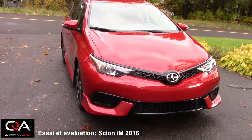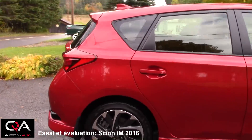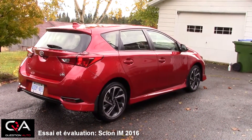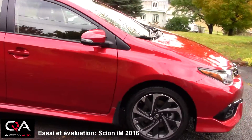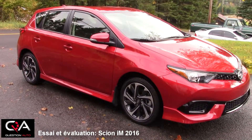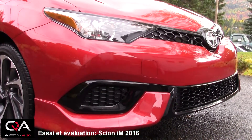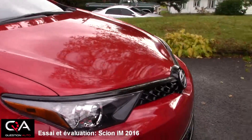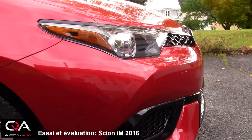La Sion iM est littéralement basée sur la Corolla. Il faut dire que le design de la voiture est quand même très beau. C'est une hatchback, et on le sait, du côté du Québec et du Canada, on aime bien ces voitures utiles. Vous vous rappelez, une des grandes pertes de la gamme Toyota c'est sans doute la Matrix. Si vous cherchez une alternative, je pense que vous allez trouver la Sion iM extrêmement intéressante. Le côté extérieur, regardez le look — un nez fait tout en longueur, des beaux accents de noir, de belles lignes. La forme du capot et le côté pointu du museau donnent un style beaucoup plus agressif que les Toyota qu'on connaissait dans le passé.